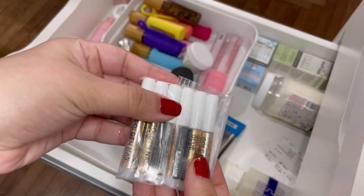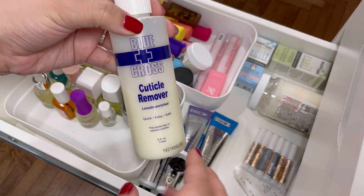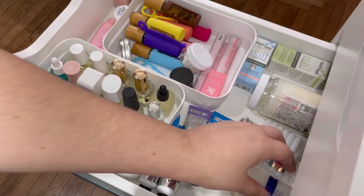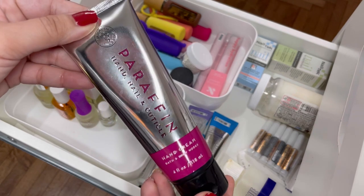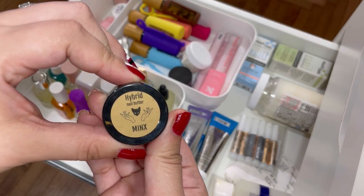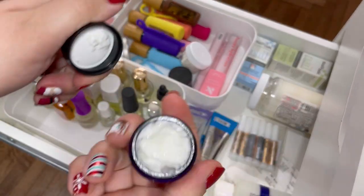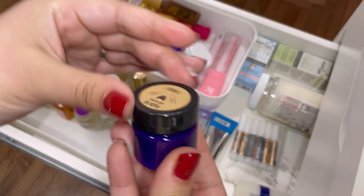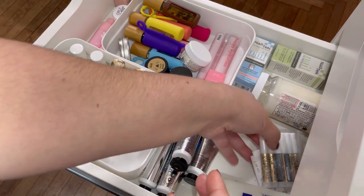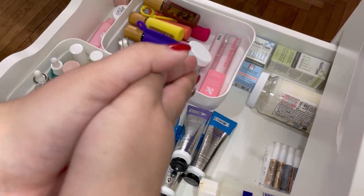I have the Blue Cross cuticle remover — it's not my favorite because it's so runny, but I'm a good way through it so I'll hang on to it and finish it up. Then another Bath and Body Works hand cream — love these, very moisturizing. And a hybrid nail butter from Minks Lacquer in Blueberry Lemon Morning Bread — it's delicious. I use this as much as I can, especially when fragrances aren't bothering my head too much.